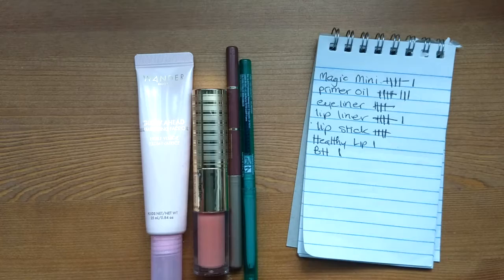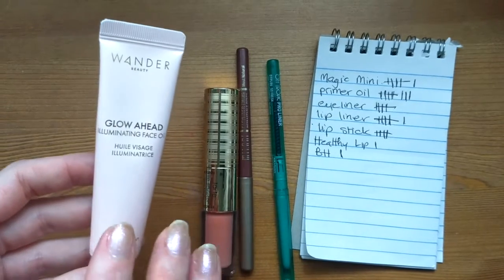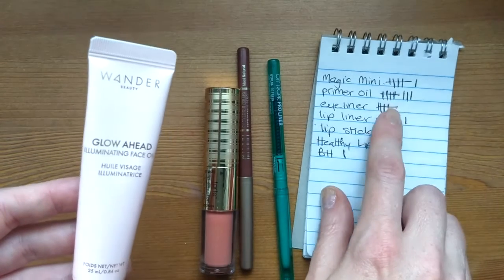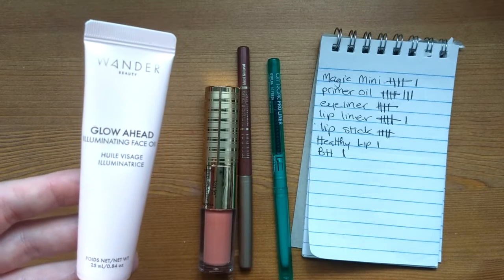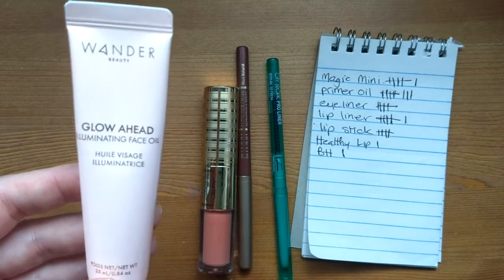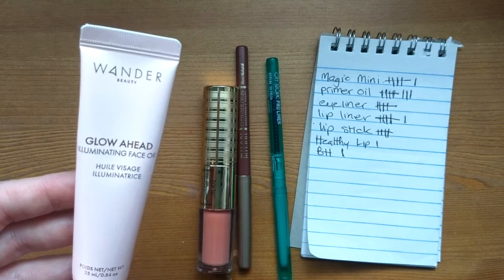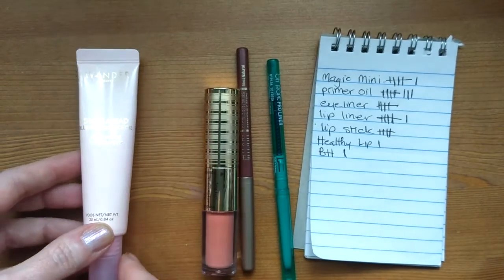Let's start with the Wander Beauty Glow-Ahead Illuminating Face Oil. I found it a little tricky to start using this — a number of days had gone by and I wasn't reaching for it. I used it eight times by putting it in the bathroom and using it as a skincare item rather than a makeup item. It has niacinamide in it, so I'd rinse my face, apply this, then go in with my sunscreen before doing my makeup.